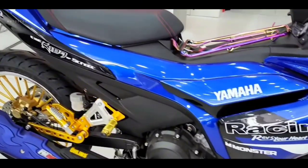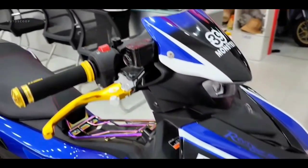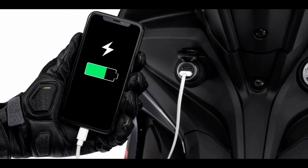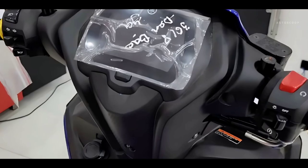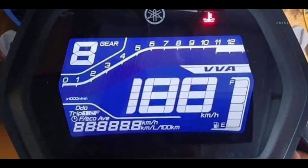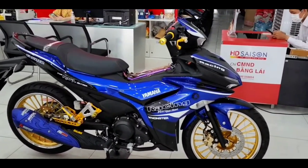In addition, the Sniper 155 VVA 2023 is also equipped with an additional 12-volt charging port, providing more convenience when users can charge their mobile devices anytime, anywhere. The bike's clock area is fully digital, with the LCD screen displaying all the parameters in an intuitive and clear way.